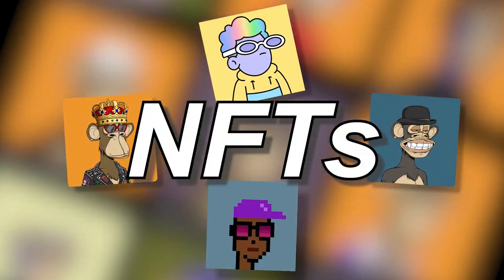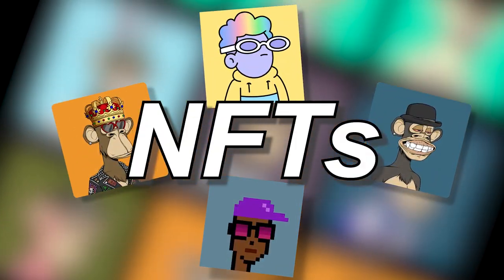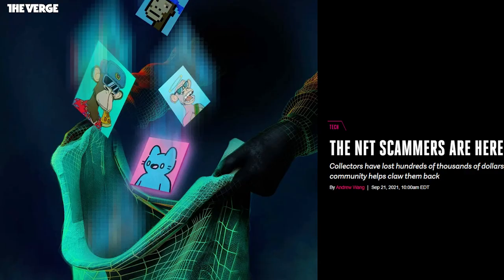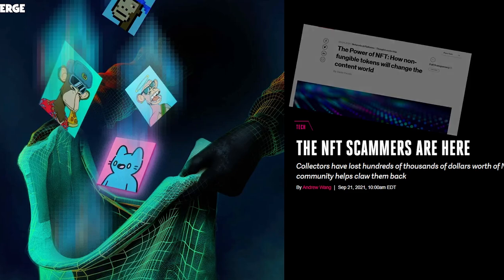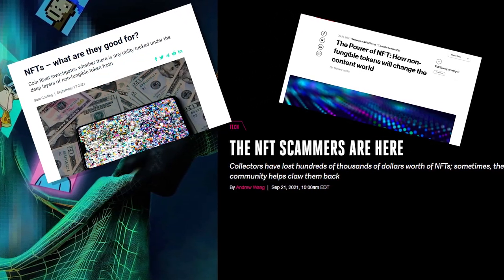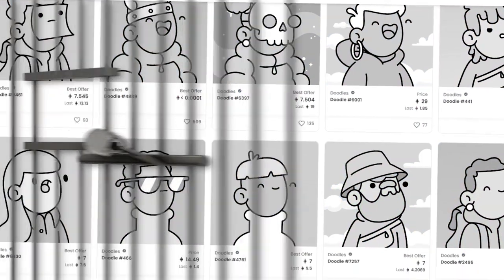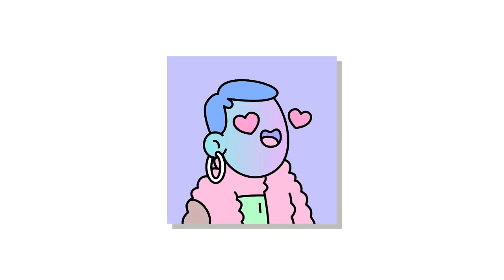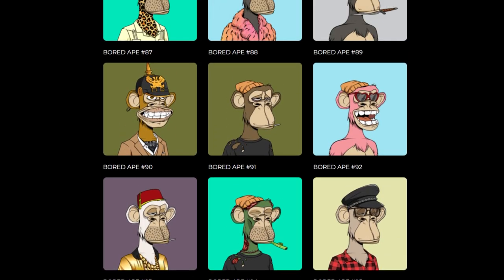NFTs — everyone's favorite new technology next to virtual reality. In 2021, we saw plenty of different NFT projects hit the news with differing opinions on this newfound internet technology. But what is an NFT? How can you yourself screenshot these valuable JPEGs? And what were some of the best and worst examples from the year of the NFT?